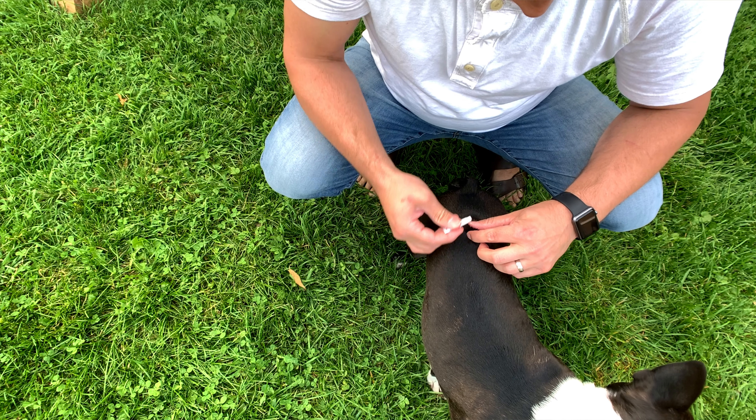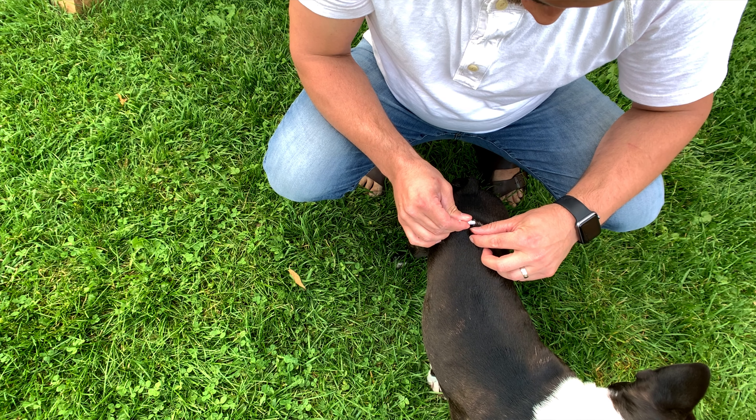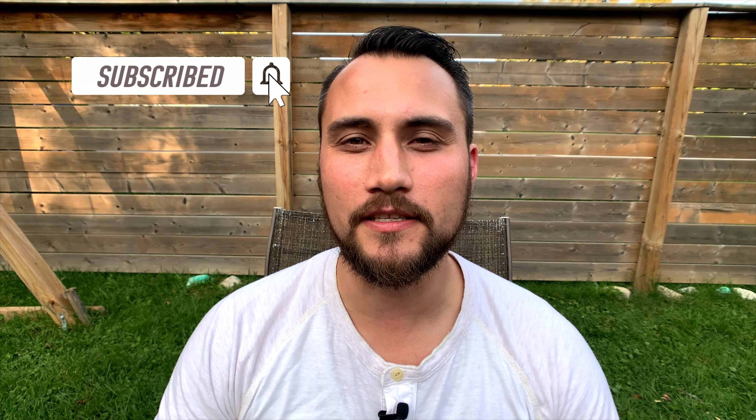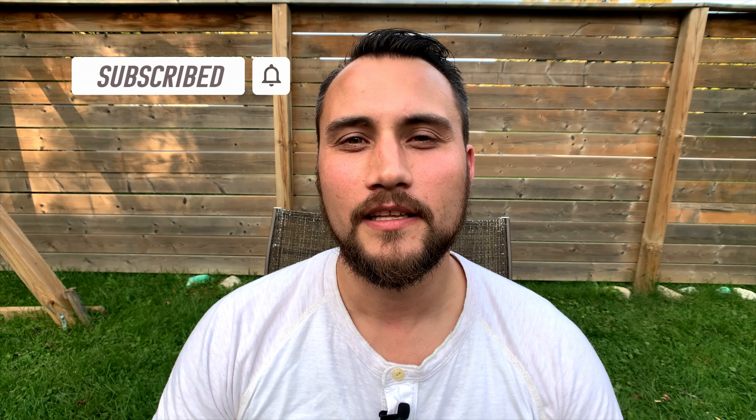Do not apply an excessive amount of solution at any one spot, as that could cause some of the solution to run off the side of the dog. Also be sure not to get this product in your pet's eyes or mouth. If you're looking for a solution to protect your pup from fleas, ticks and mosquitoes, hopefully this video was helpful. If it was, do me a favor and click the like button below. If you're enjoying our videos and want to see more, hit the subscribe button and the bell notification so you'll be notified when we post. Until next time, have a good one.